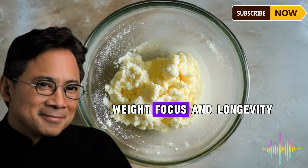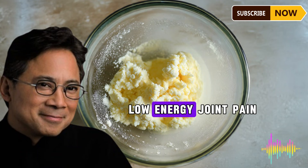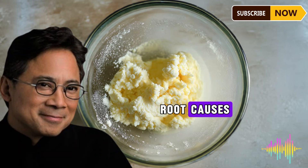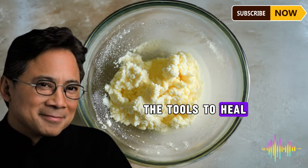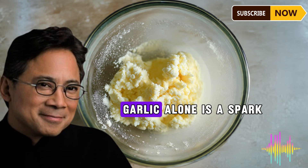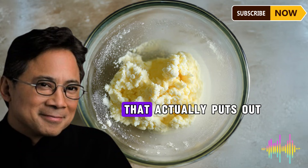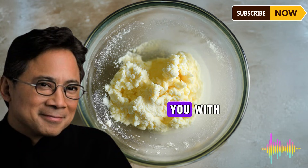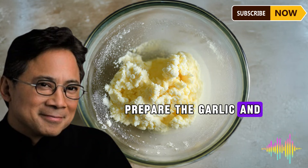Chronic inflammation underpins stubborn fat, low energy, joint pain, and cognitive decline. When you target the root causes rather than chasing symptoms, you give your body the tools to heal itself naturally. Here is the challenge I want to leave you with: try just one of these changes today — prepare the garlic combination and experience the difference for yourself.